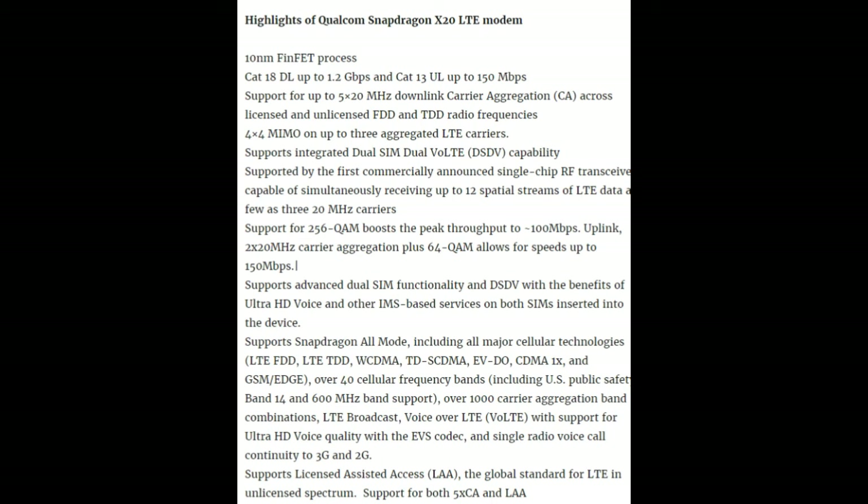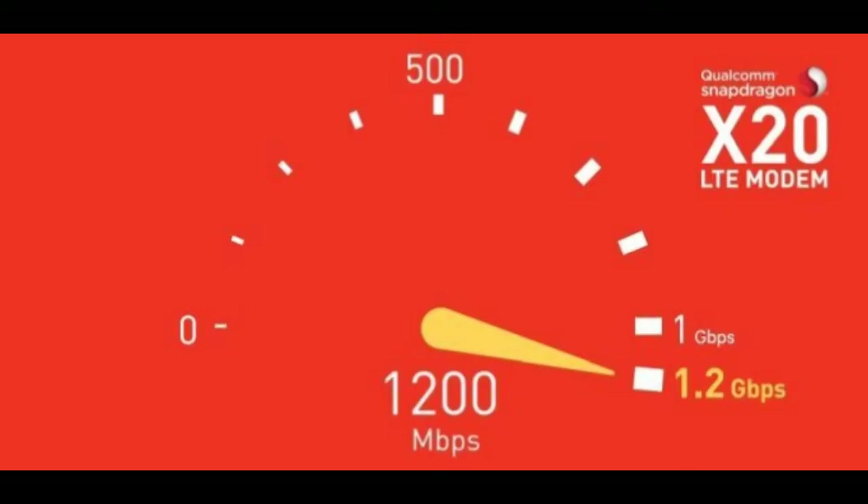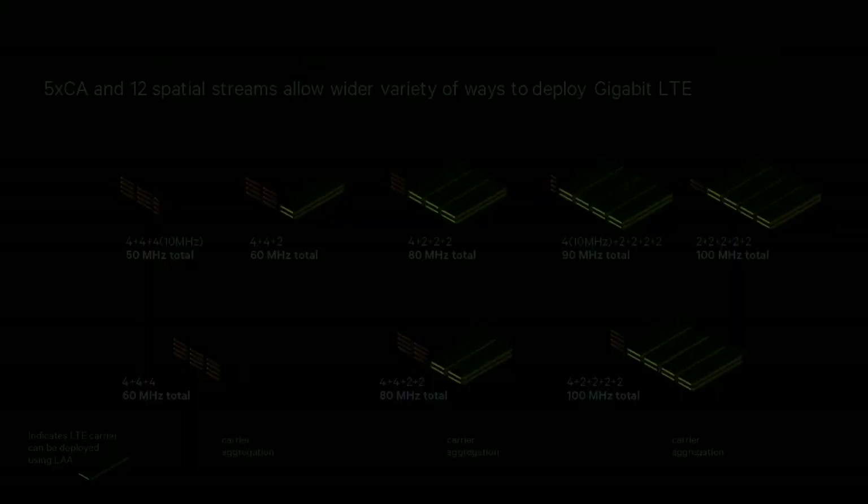These modules provide highly integrated solutions for regional and global designs with superior power efficiency. The QPA5460 and QPA5461 are designed to work with the QET4100 envelope tracking, the first MMPA supporting high power user equipment (HPUE) operation, providing high power efficiency for devices in LTE TDD networks. Comprising the QAT3550 impedance tuner, QAT3514 aperture tuner, QAT3522 antenna diversity switch, and advanced modem software, the latest generation of Qualcomm TrueSignal provides a comprehensive antenna performance enhancement technology suite that is the mobile industry's first commercial adaptive antenna tuning solution supporting carrier aggregation.